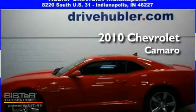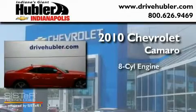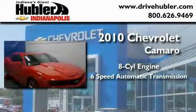This is a certified pre-owned 2010 Chevrolet Camaro. It has an eight-cylinder engine and a six-speed automatic transmission.